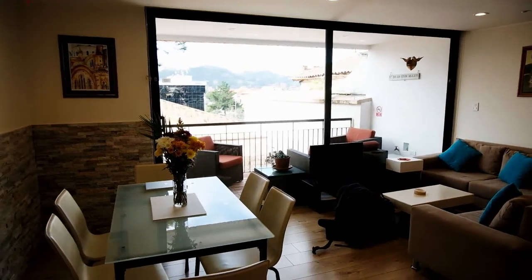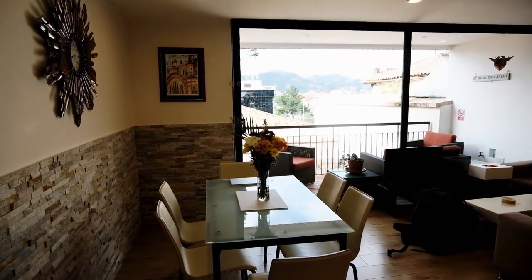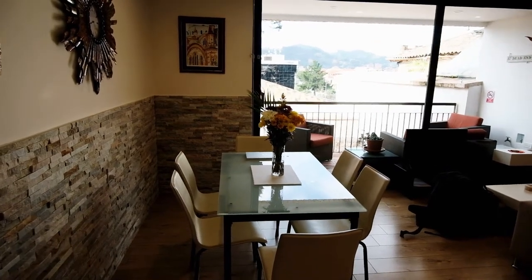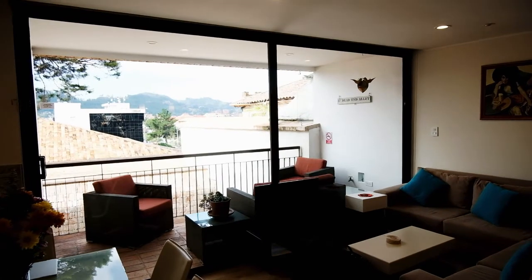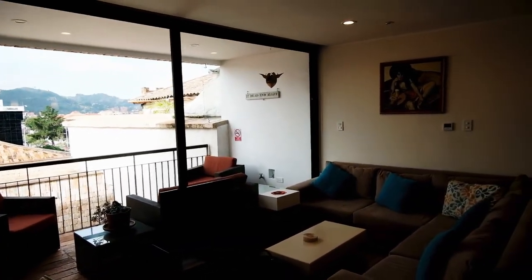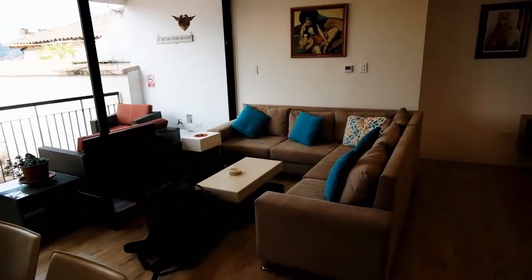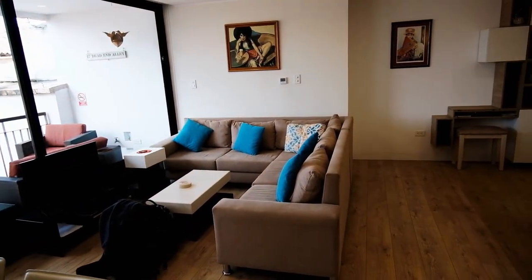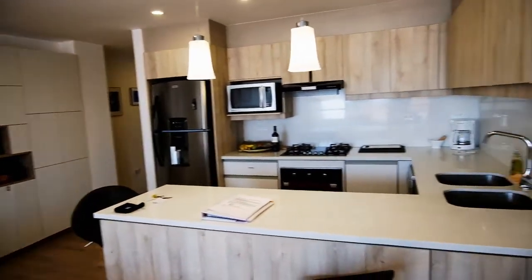So we just arrived in Cuenca and I thought I would give you a tour of our Airbnb before we mess it up. As you walk in the door there's a dining table, and we have a balcony that has two chairs, a couch, and some end tables. We have a little TV and a sectional sofa which is nice. We turn around and we have a full kitchen — it looks to be pretty well stocked.